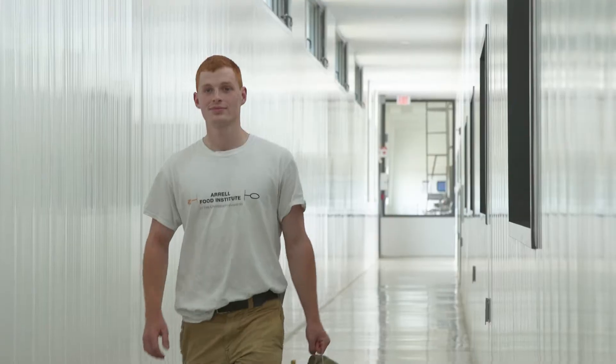Dairy plays a big role in my life. I work on dairy farms. I kind of live, breathe and sweat cows.